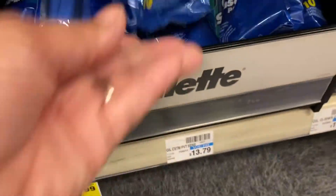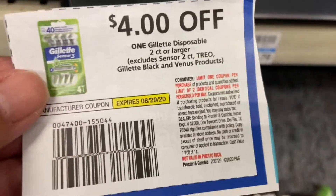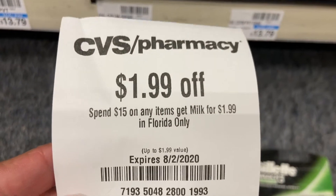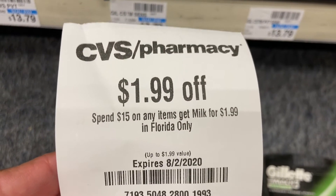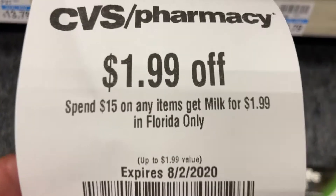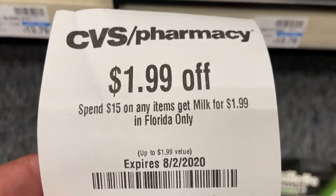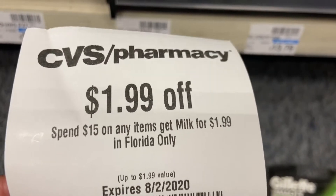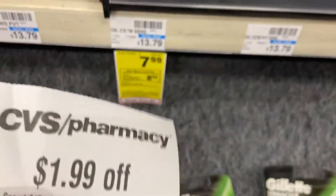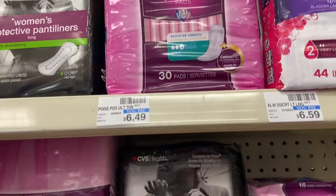I'm picking these Gillette razors here — this is the P&G coupon, so I'll use three of them. I also have an instant coupon that says Florida only: when you spend $15 on any items you get a gallon of milk for $1.99. It says 'items,' not any specific brand, so I'm going to use this.